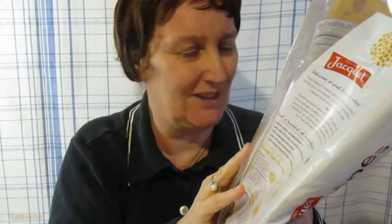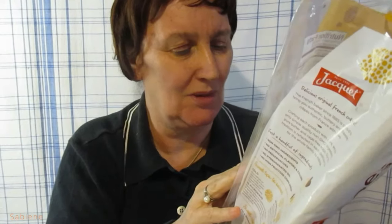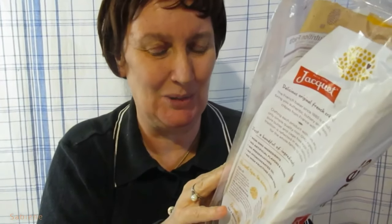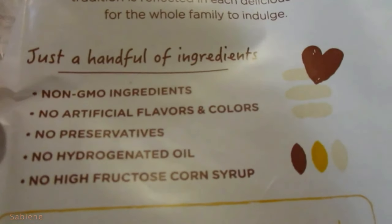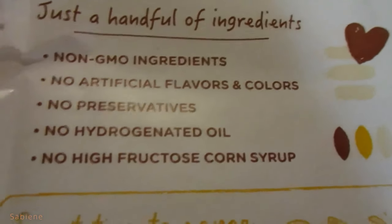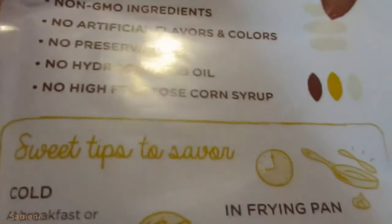Ingredients: wheat flour, sugar, eggs, water, dextrose, concentrated butter, non-fat milk, wheat gluten, and salt. Contains wheat, eggs, and milk. Just a handful of ingredients. Non-GMO ingredients, no artificial flavors and colors, no preservatives, no hydrogenated oil, and no high fructose corn syrup.